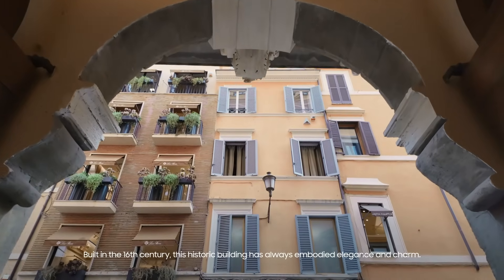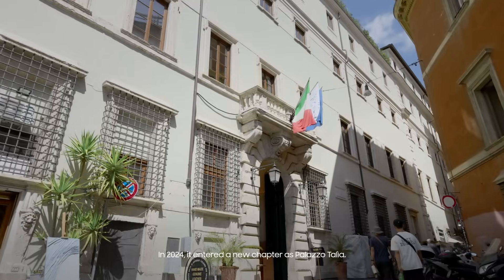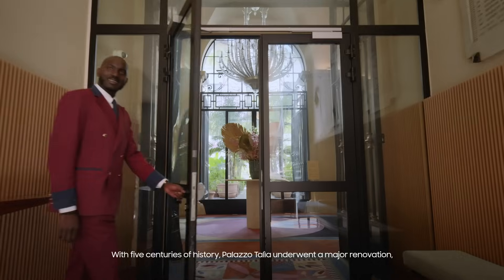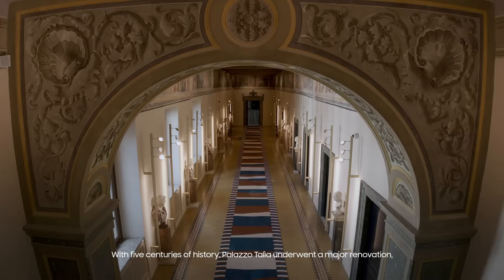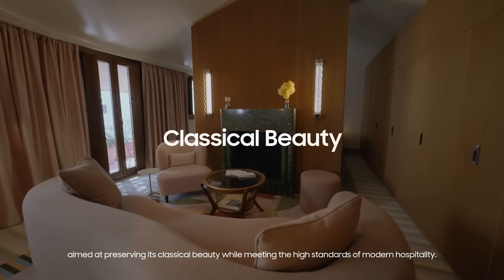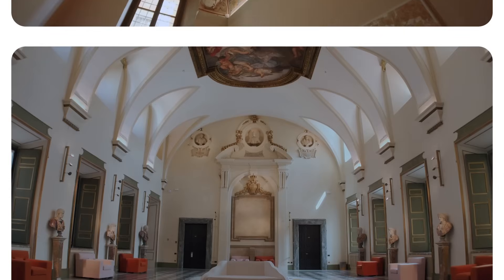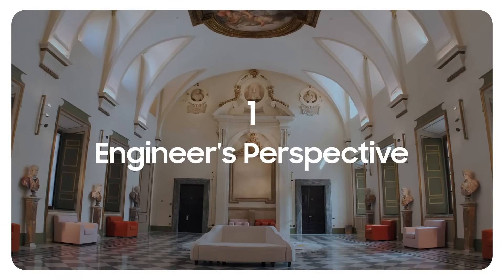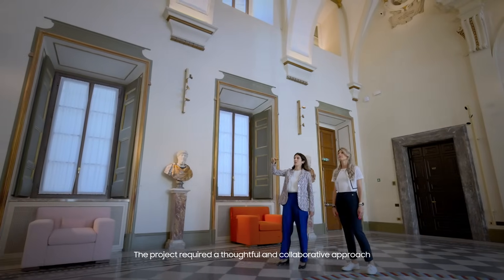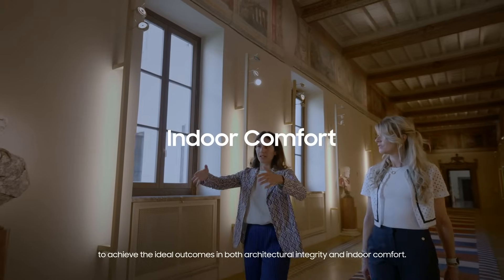In the 16th century, this historic building has always embodied elegance and charm. In 2024, it entered a new chapter as Palazzo Talia. With five centuries of history, Palazzo Talia underwent a major renovation, aimed at preserving its classical beauty while meeting the high standards of modern hospitality. The project required a thoughtful and collaborative approach to achieve the ideal outcomes in both architectural integrity and indoor comfort.